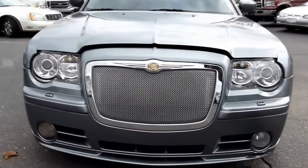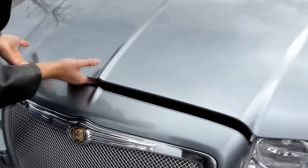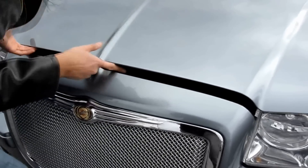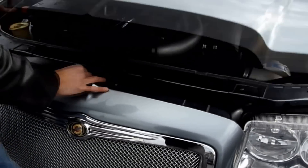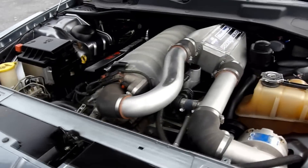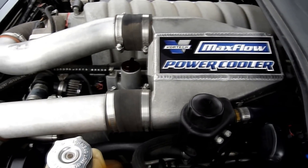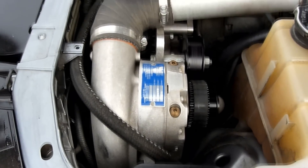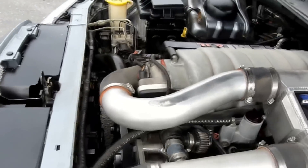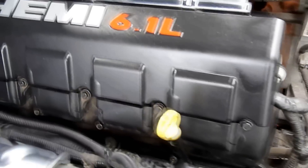And here's where the car really shines. The 6.1 liter Hemi with the Vortex supercharger, almost pushing 600 horsepower. The car's got plenty of power. You can tell there was a lot of motor work done to this car — it's not all original. The guy didn't just throw the supercharger on it.